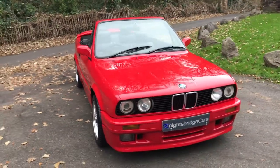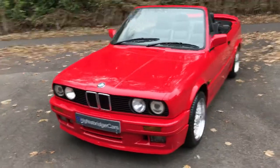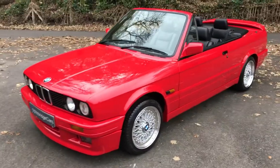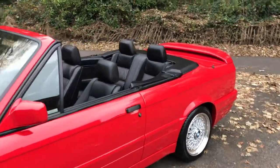You can see why these would have been such a lot of money new in the late 80s, early 90s, because it still drives impeccably well now. Perfect, faultless, beautiful car — in stock and ready for sale.